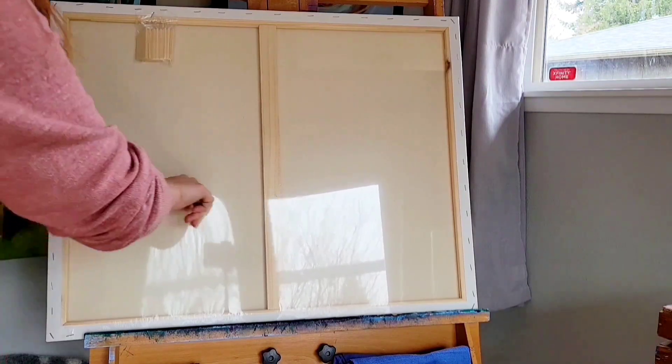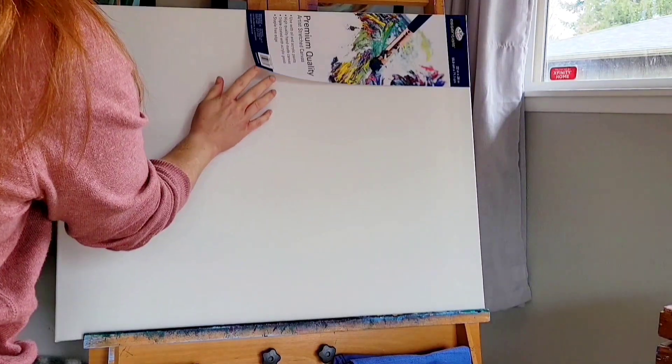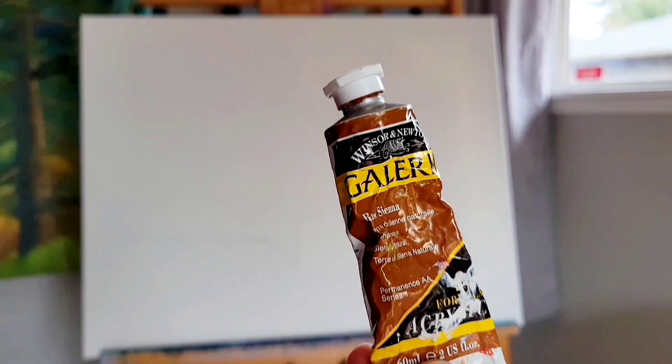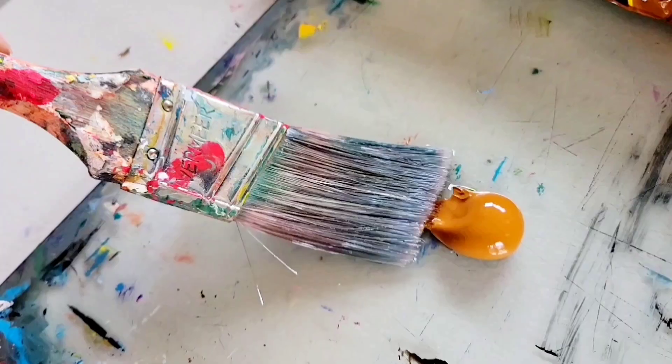Hello everyone! Thank you for stopping by and hanging out with me today in my studio. In this video today you get to watch me paint a landscape painting. I'll be doing a painting in acrylics of Smith Rock.